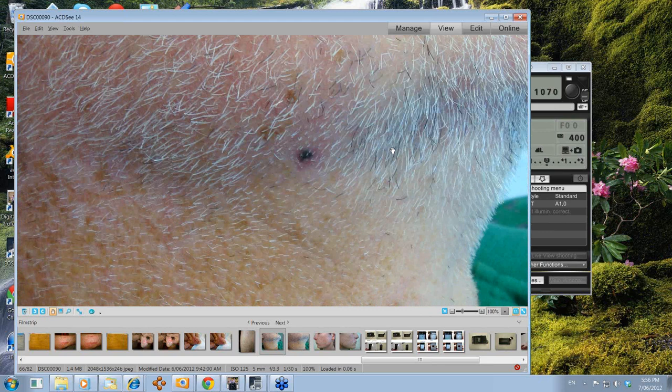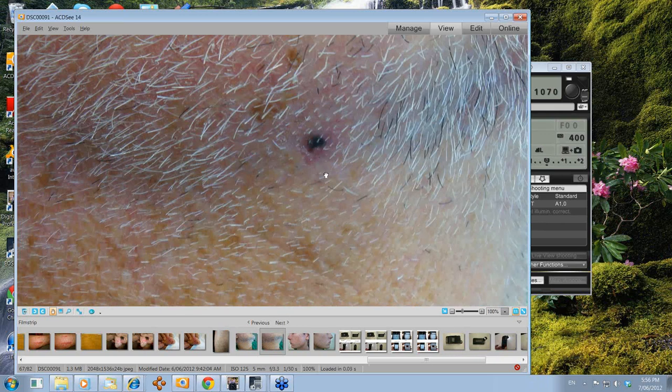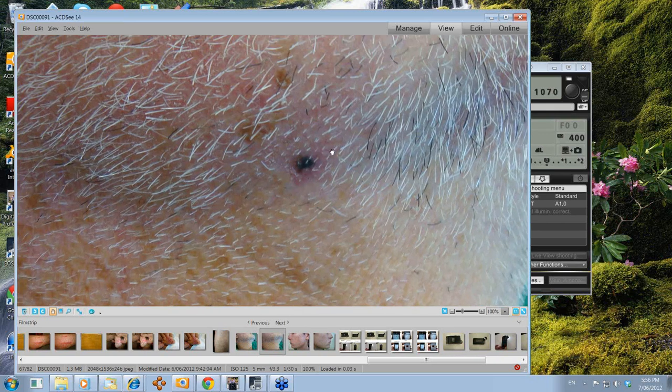This was the lesion here. It's a gentleman who's previously had a melanoma on his scalp. He just trimmed his beard recently and noticed this pigmented lesion underneath the beard area when he cut it off.